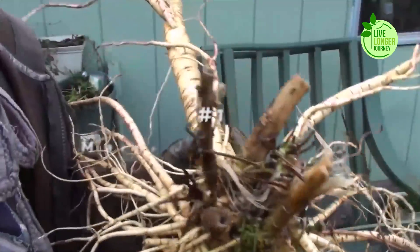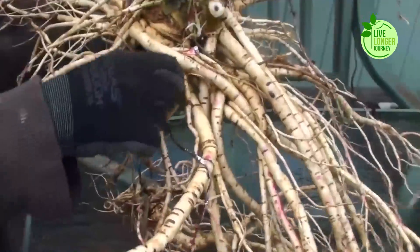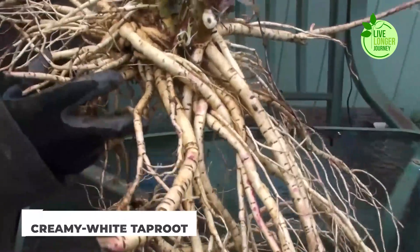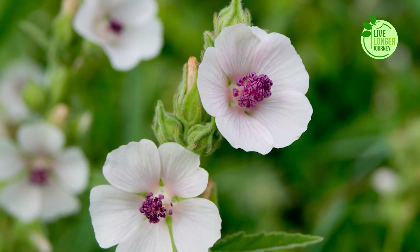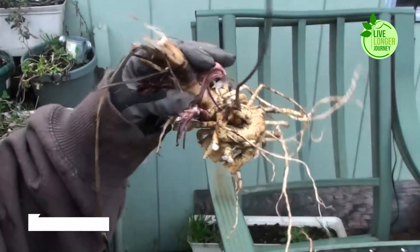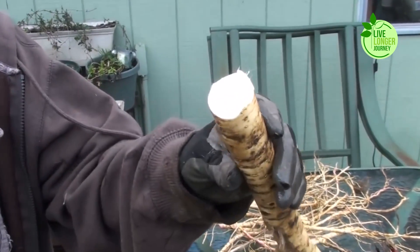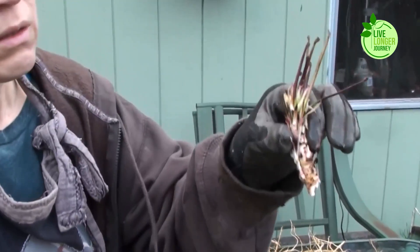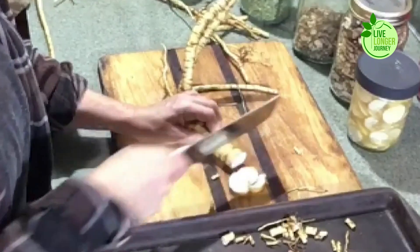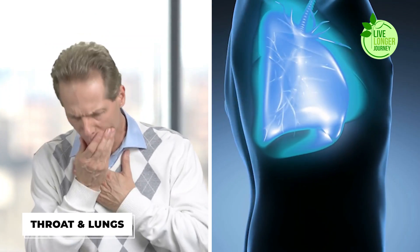Number 1: Marshmallow Root. Rounding out our top 10 is the ever-gentle marshmallow root. With its long, creamy, white-tipped root, this humble herb isn't just for making fluffy confections — though its mucilage content inspired the sweet treat. Regarding lung health, marshmallow root shines as a demulcent and anti-inflammatory powerhouse. Its magic lies in its high mucilage content, a slippery substance that coats and soothes irritated tissues in the throat and lungs.